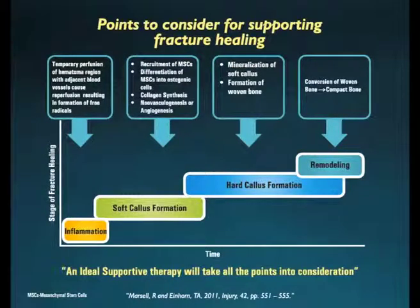When the bone breaks, there is release of blood from the broken blood vessels, which results in formation of a hematoma — that is, a blood clot. During the first few initial days of fracture healing, there is no blood supply to the hematoma. To initiate healing, blood vessels from adjacent tissues intrude the hematoma. This reperfusion of the hematoma results in formation of free radicals. Following this, mesenchymal cells are recruited to the site of injury, where they are differentiated into osteogenic cells to initiate the healing process.